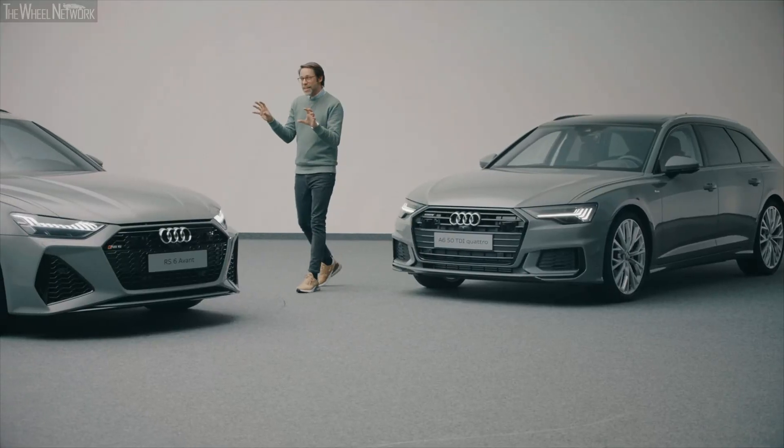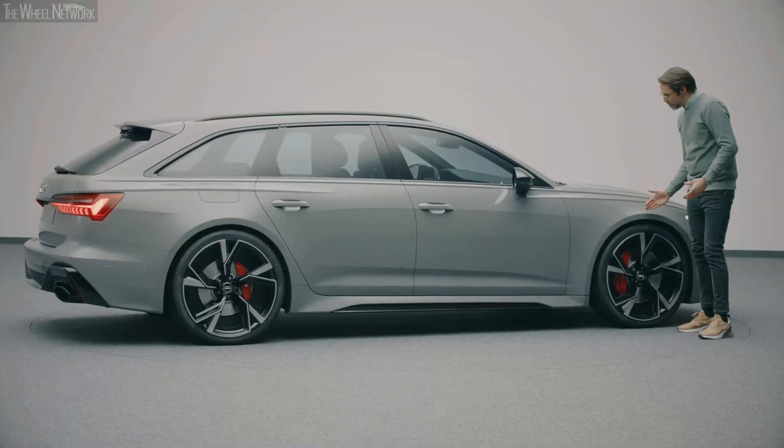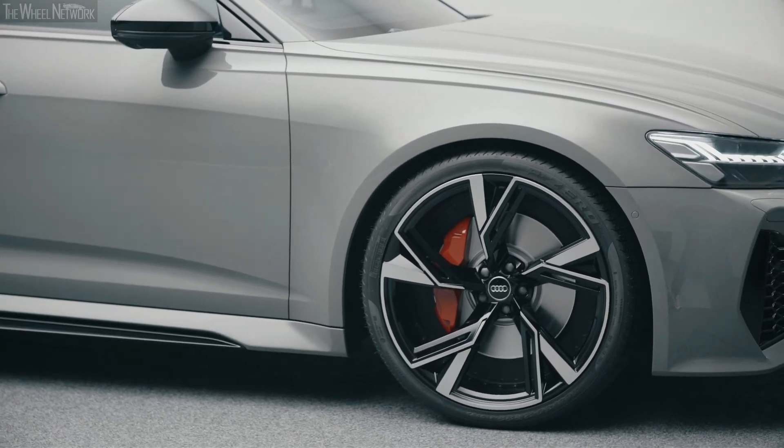When we take it to an RS, it's all about the flared arches — 40 millimeters wider, 22-inch wheels, and a bigger wheel diameter creating this nice light on top of the fenders.